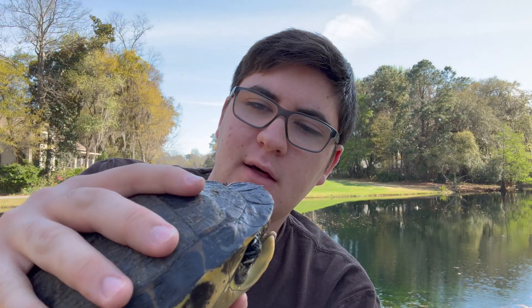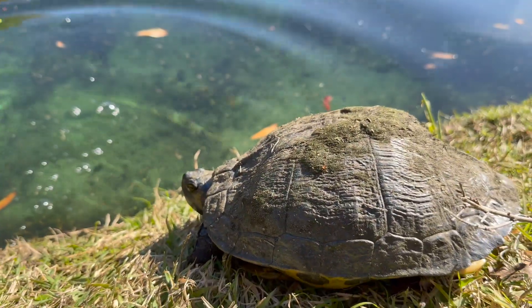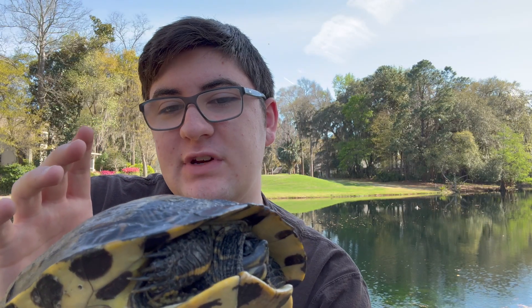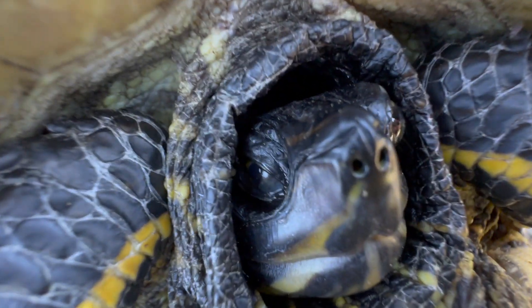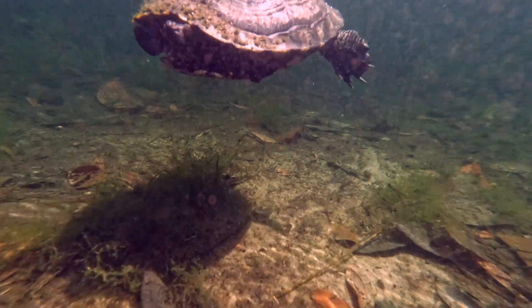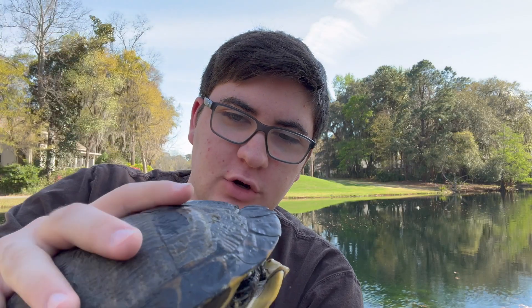A big female turtle like this — your average pond turtle — could be quite old. This could easily be over 25 years. The average lifespan of these turtles is 20 to 30 years in the wild, but they can be over 40 years old. So this turtle here could easily be older than me, which is crazy to think about.